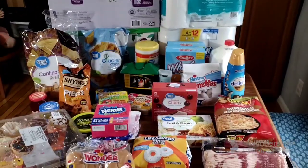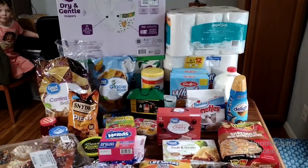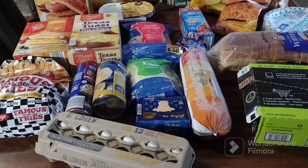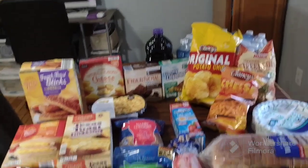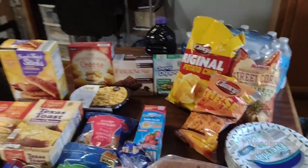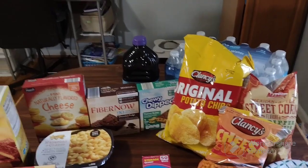That is it for $194 — very expensive, but the majority of it was household items. Thank you so much for watching the Walmart part. On to Aldi! We spent $78 there — let me show you what we got.